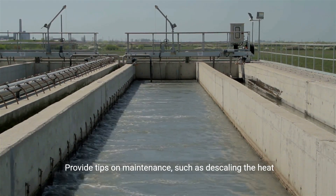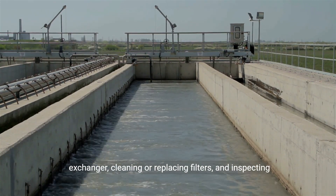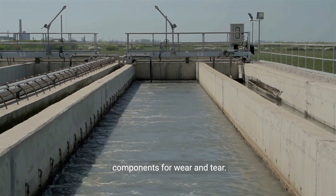Provide tips on maintenance such as descaling the heat exchanger, cleaning or replacing filters, and inspecting components for wear and tear.